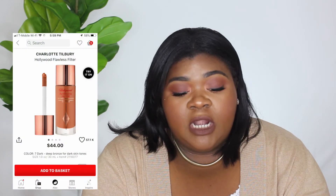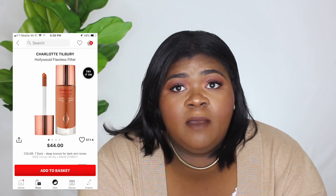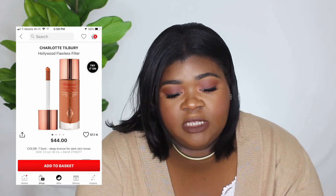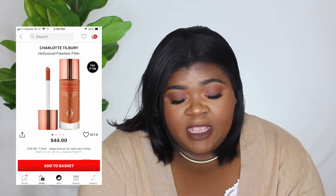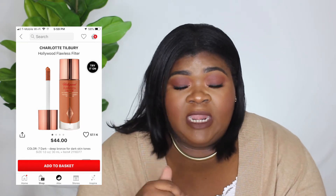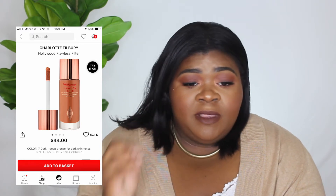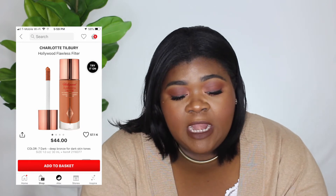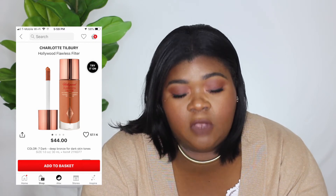Next is also from Charlotte Tilbury — it's the Hollywood Flawless Filter. It's more of a primer but I would put it on the high points of my face to give illumination and kind of filter out some of the texture. That's $44 and I picked the shade 7 Dark.